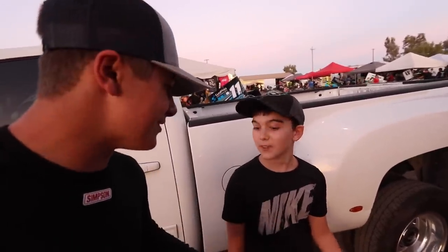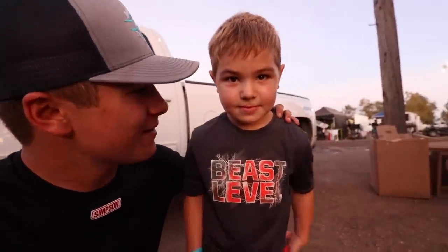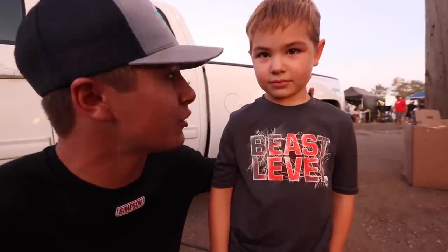He only has about nine subscribers and is trying to make more videos — there you go! Also, I have another fan who wants to be in the video. What's your name? Lucas. Lucas has really wanted to come over and say hi — thank you, dude, for coming over. His brother races and went third quick in box stock. A great night for them.